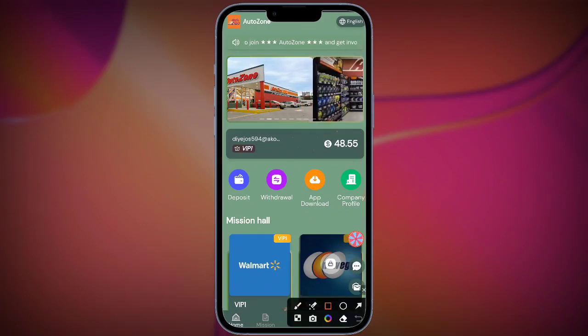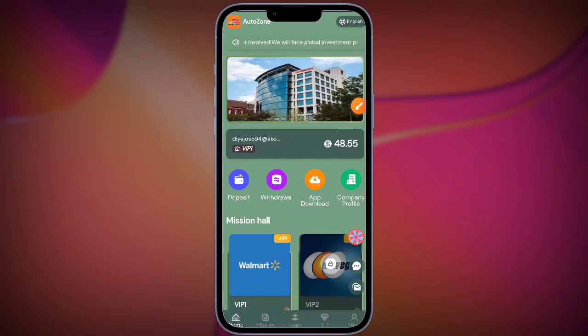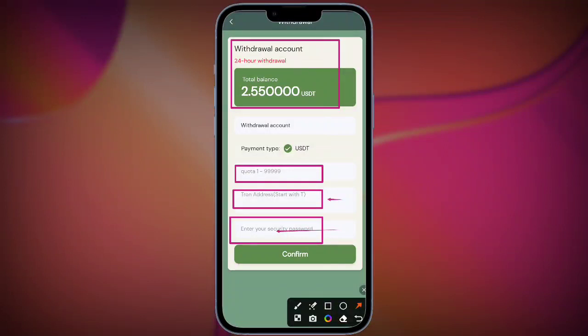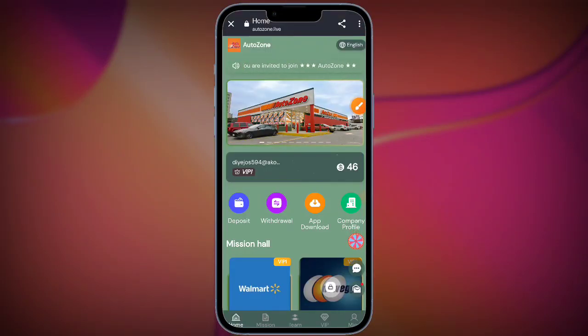After tapping, you can confirm the transaction. Wait for it to load successfully. The smart contract call completes, and you can check the next step. Enter now and check the account.